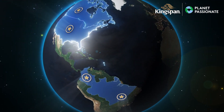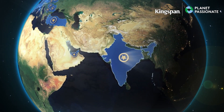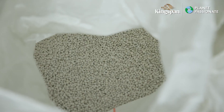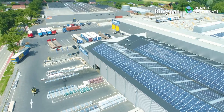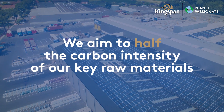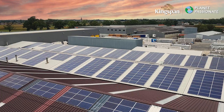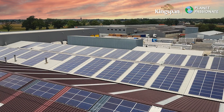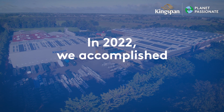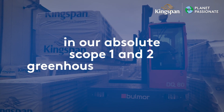In 2022 we completed over 100 Planet Passionate projects across our global locations in support of our four focus areas of carbon, energy, circularity and water. For our carbon targets we aim to half the carbon intensity of our key raw materials by 2030. We also aim to achieve a 90% reduction in our absolute scope 1 and 2 greenhouse gas emissions relative to our 2020 base year by 2030. In 2022 we accomplished a 26% reduction in our absolute scope 1 and 2 greenhouse gas emissions.